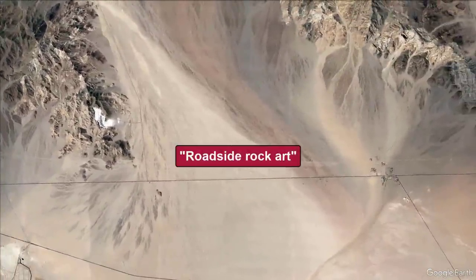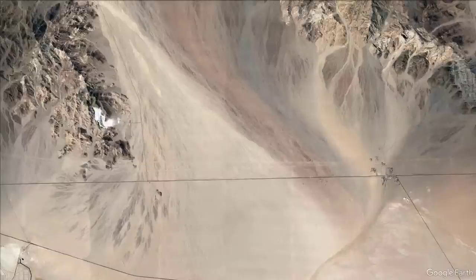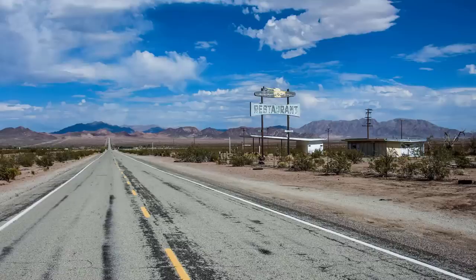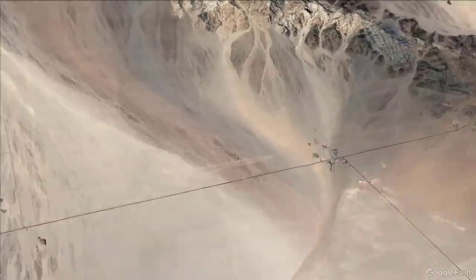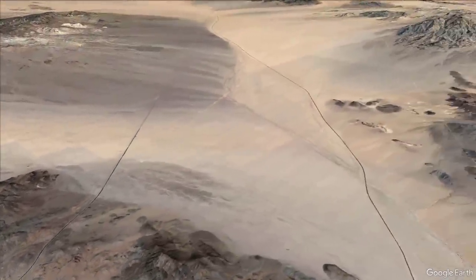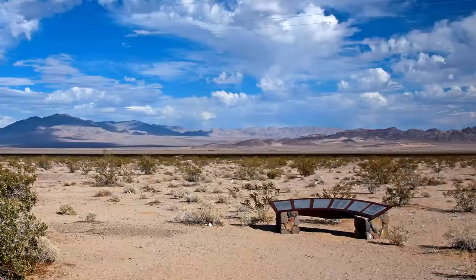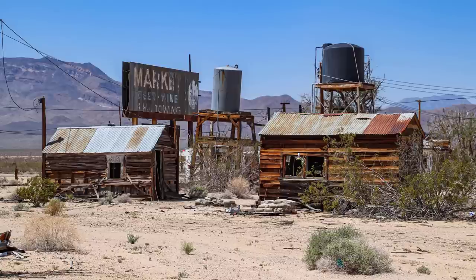Continuing east, we'll drive past miles of roadside rock art that began in the 1940s and spawned a desert tradition. Next, we'll pass by the remains of an old truck stop with a well-preserved sign that is now a Route 66 attraction. After that, we'll roll through the town of Chambliss and then climb up to Cadiz Summit. We'll then pass through more wide-open viewscapes of desert called Fenner Valley. Finally, we'll reach the town of Essex and take a close look at some of its old buildings and discuss Mitchell Caverns.